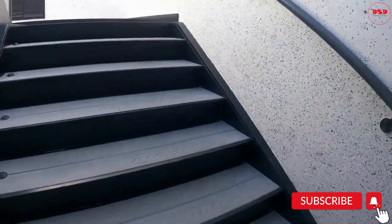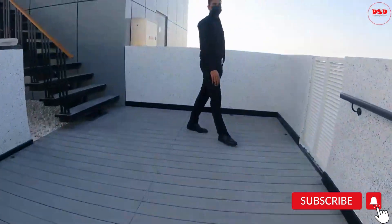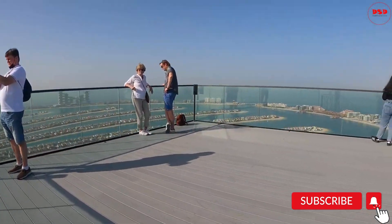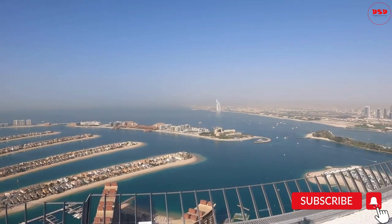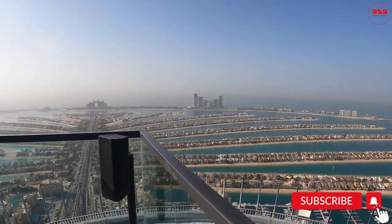After enjoying the views from the 52nd floor, you can take the elevator up to the 54th floor for an even more stunning view. The 54th floor offers an unobstructed view of Palm Jumeirah and the surrounding waters. You can see the entire island from this vantage point and enjoy the peacefulness of the ocean. The 54th floor is also home to a rooftop pool, where visitors can relax and enjoy the view while taking a dip.